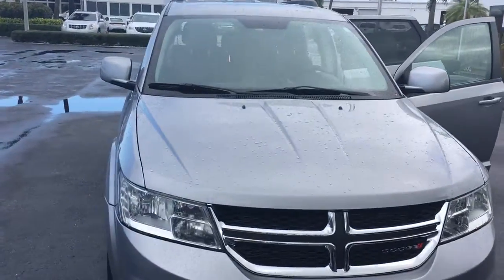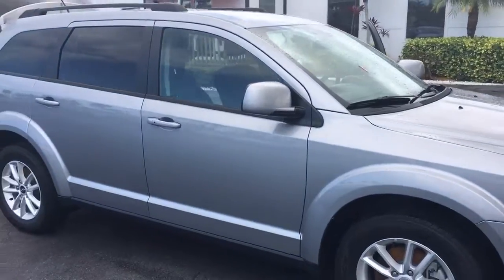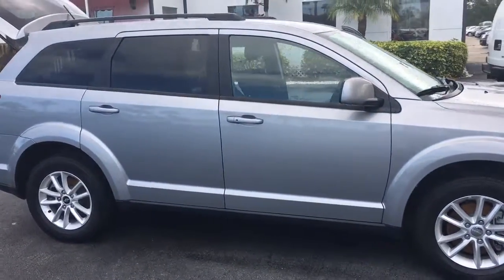Hello, my name is John Dee from Carlsbad GMC. I just want to shoot you a real short video of a 2015 Dodge Journey. This is an SXT.